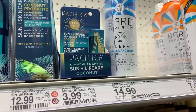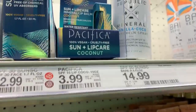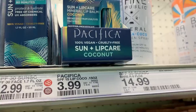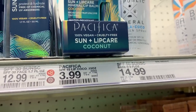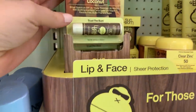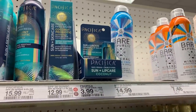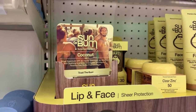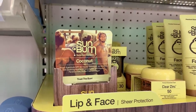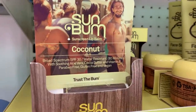Target has a couple of lip care products with sunscreen that you could grab. One is the Pacifica with SPF 15 at $3.99. Another one for $3.99 is the Sun Bum — this is coconut, SPF 30. Grab three of them for a total of $11.97, get a $5 Target gift card, and the final price is $6.97 or just $2.32 each.